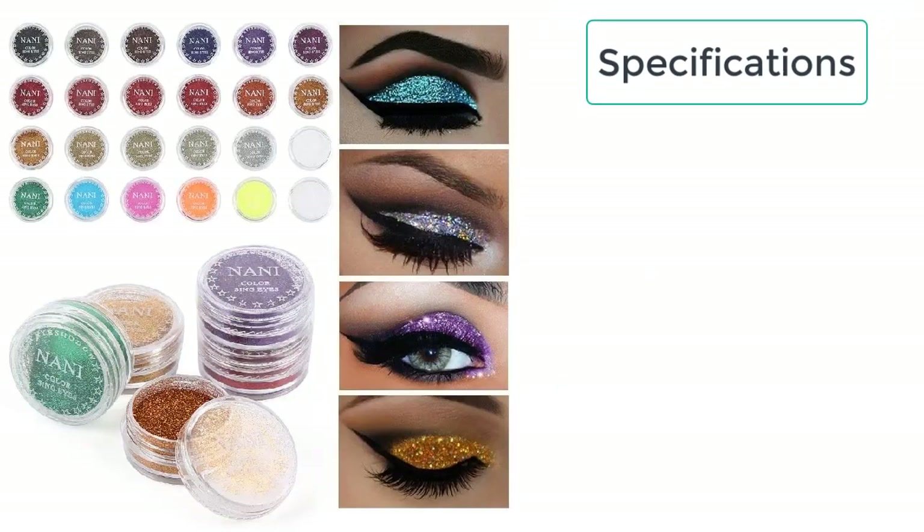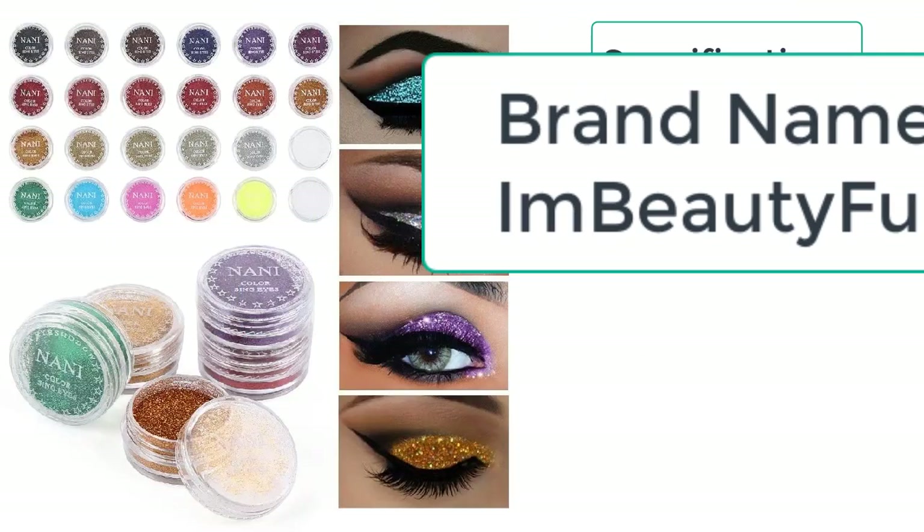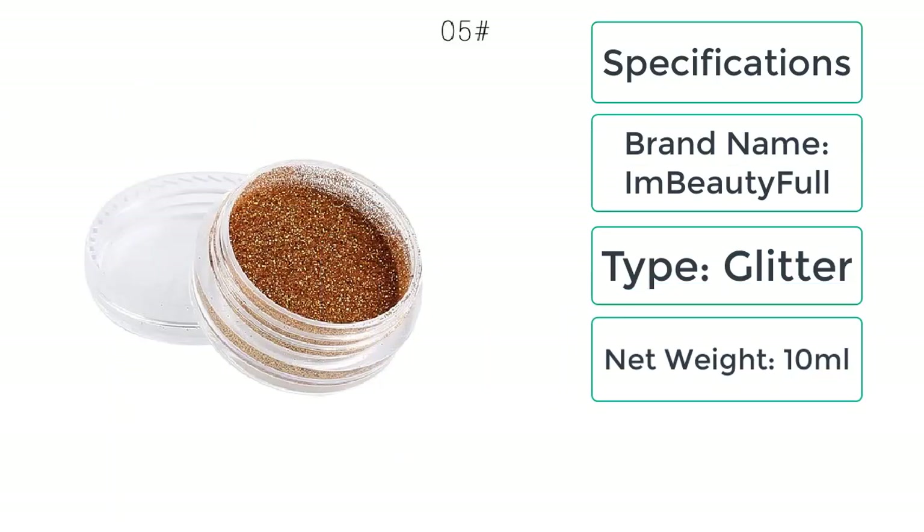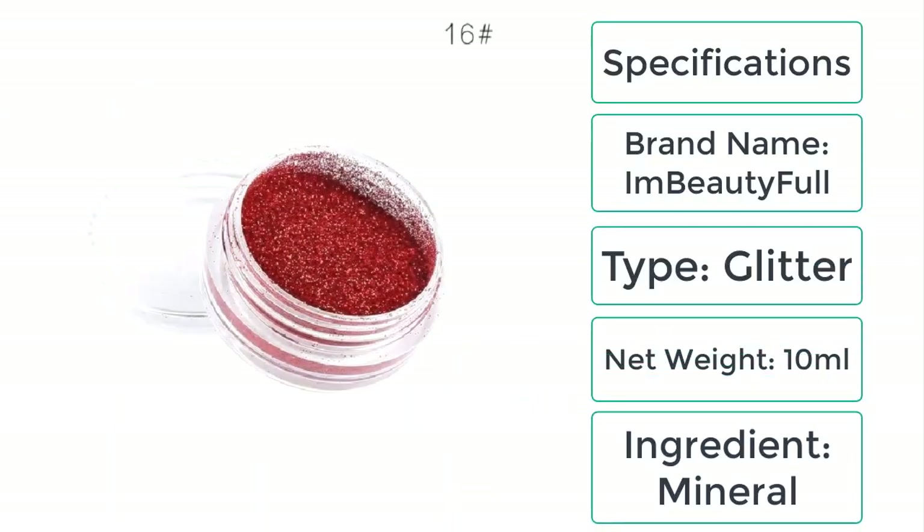These are the specifications of glitter eye shadow powder: brand name — I'm BeautyFull; type — glitter; net weight — 10ml; mineral.